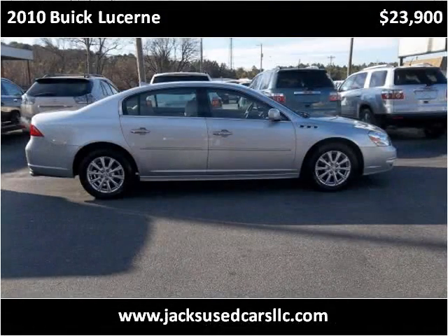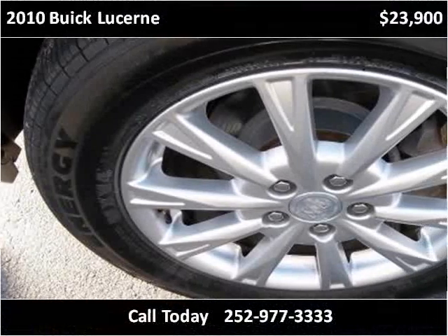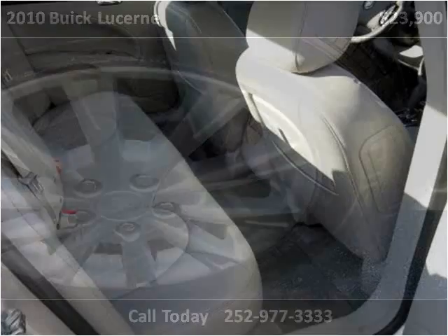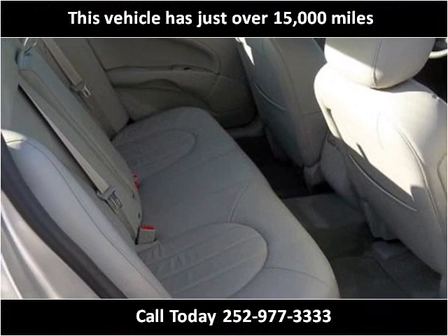This 2010 Buick Lucerne is available from Jack's Used Cars. This vehicle has just over 15,000 miles.